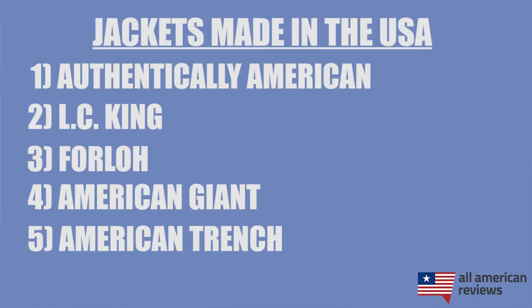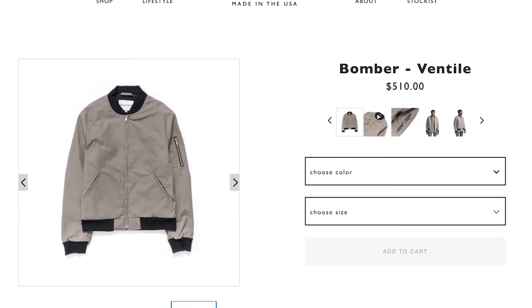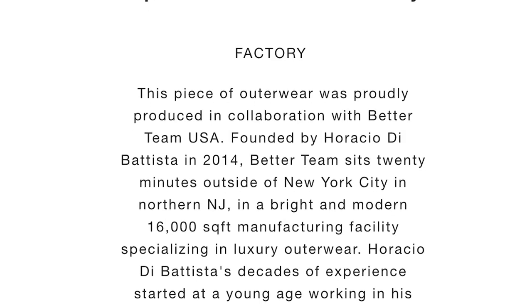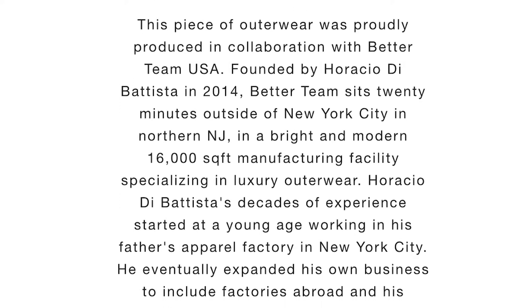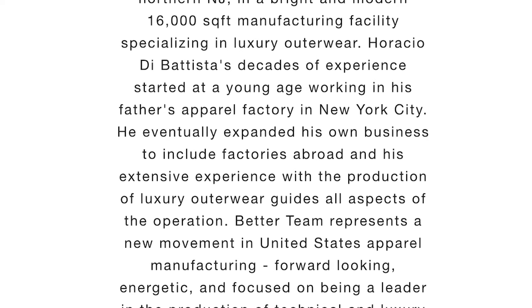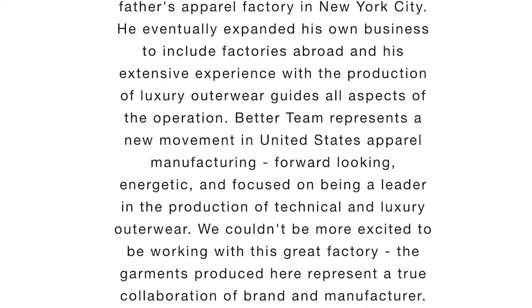The last brand I'll cover is American Trench. This company is a bit of a unique addition because they don't manufacture any of their apparel themselves — they partner with a lot of small local factories across the country. What is unique is that they proudly display those factories on their product pages, so you can get a great jacket made in the USA and get to know the small business that you are supporting too.